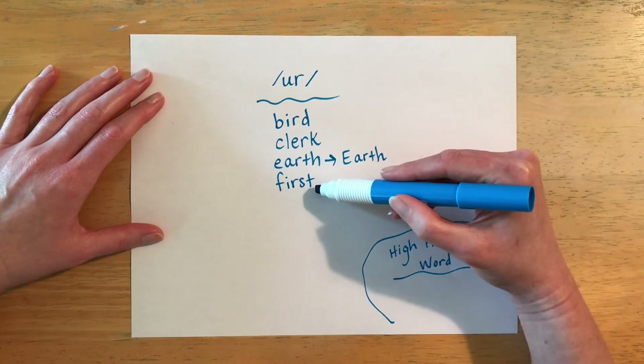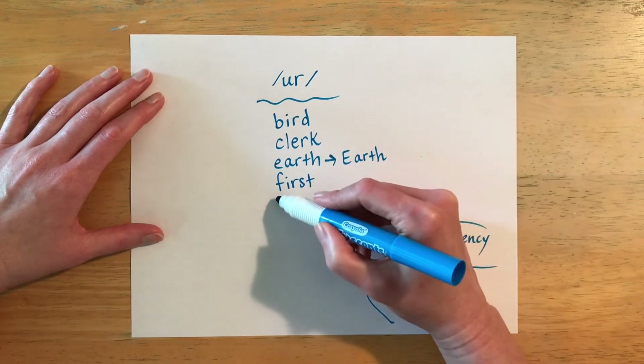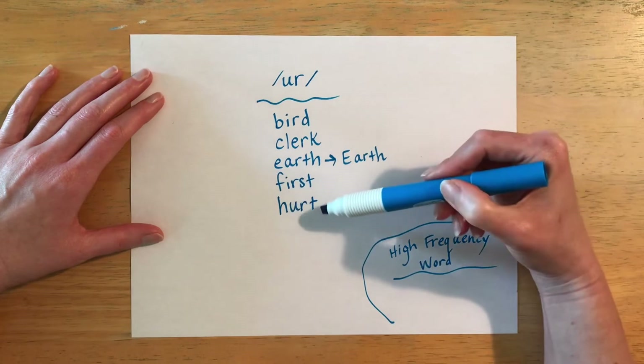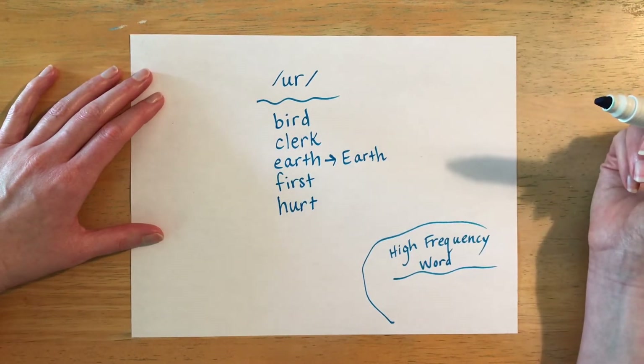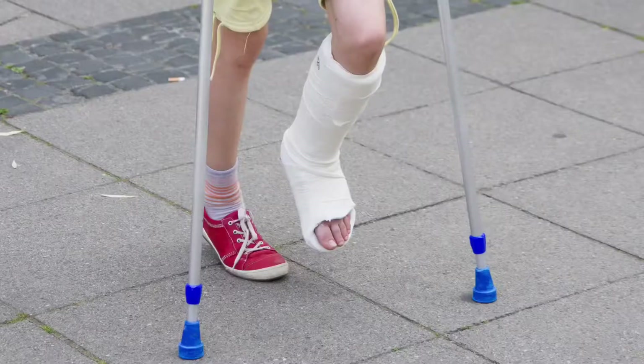The next word is spelled H-U-R-T and the word is pronounced 'hurt.' If somebody's hurt, that means they are not feeling well. It could be a broken bone, it could be a scrape, but when you are not well, you may be hurt.